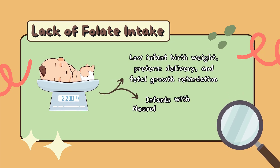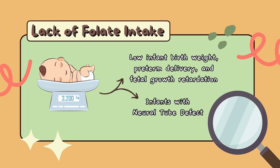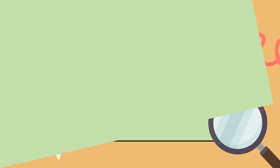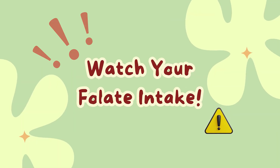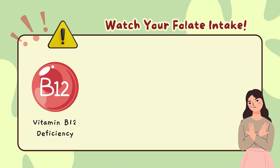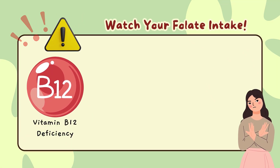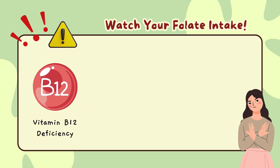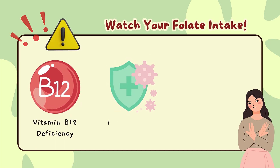Inadequate maternal folate status has been associated with the risk of giving birth to a baby with various health problems. Can excessive folate consumption have a negative impact on the body? Yes — large amounts of folate can correct megaloblastic anemia but not the neurological damage that can result from vitamin B12 deficiency.